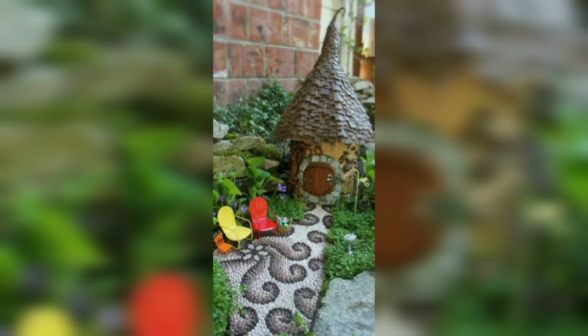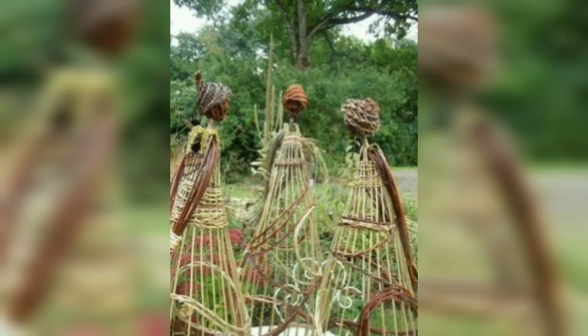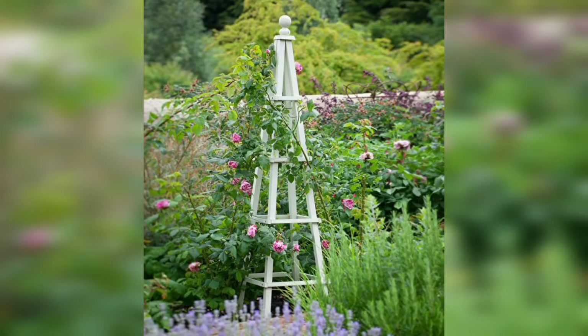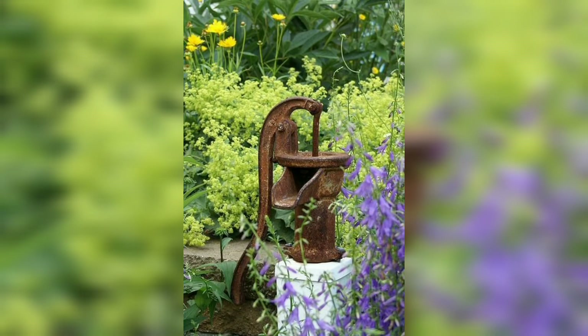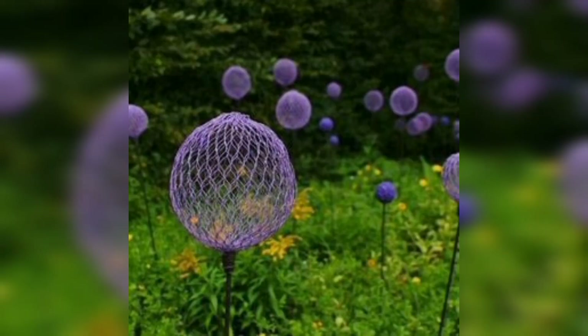The easiest way to decorate your backyard, big or small, is to add some adorable garden ornaments — from trinkets or signs to stepping stones to statues. There are so many options to choose from, whether you want your backyard to embody a fairy hideaway or just be presentable enough to host family and friends.